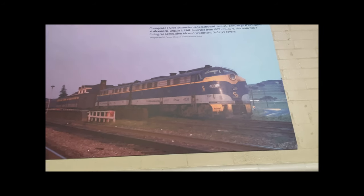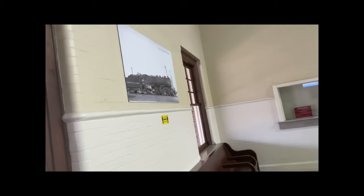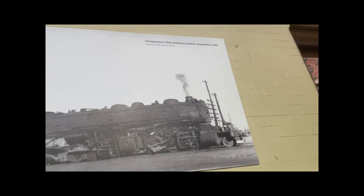The old Chesapeake and Ohio locomotive leads eastbound train number one, the George Washington, in Alexandria, August 6th, 1967. In service from 1932 until 1971, this train had a dining car named after Alexandria's historic Gatsby's Tavern. There's also a photo of an old Chesapeake and Ohio steam locomotive in Alexandria back in 1946.